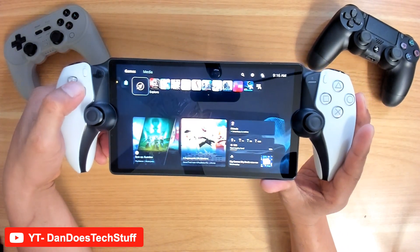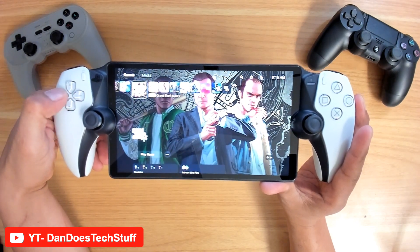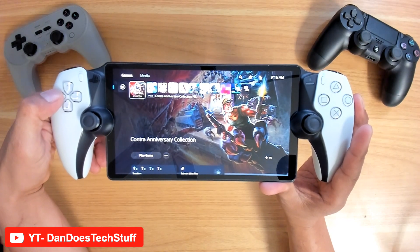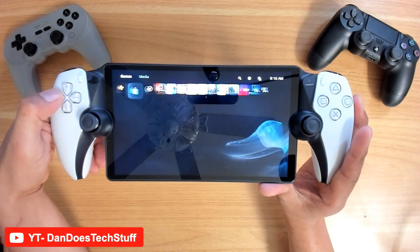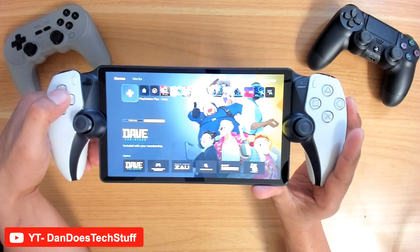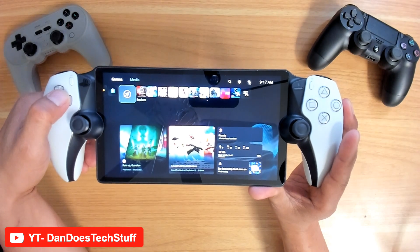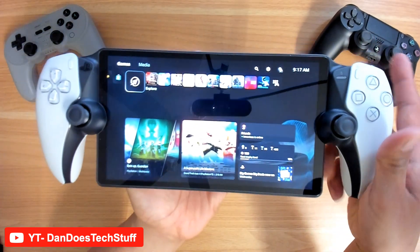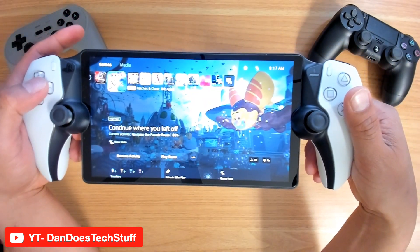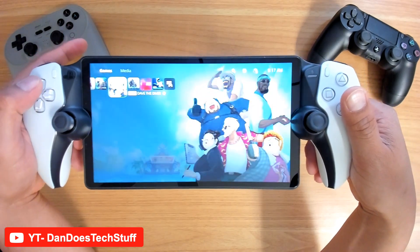So, a couple of things for this video. I was watching some other folks do this and I thought it was really interesting that although the Portal doesn't have any native apps like YouTube or Netflix, there is a way that you could actually watch YouTube videos and there's a way to check your speed. What I'm going to show you is how to access YouTube and also how to check your internet speed on your device.